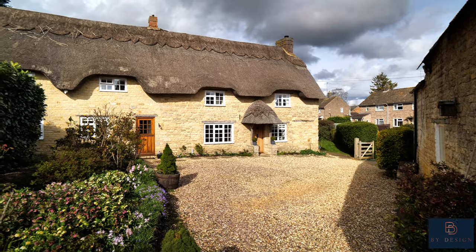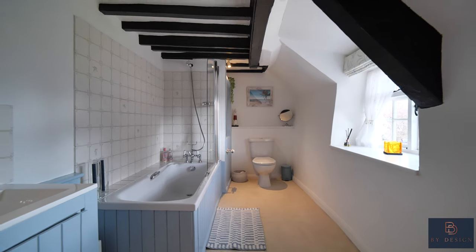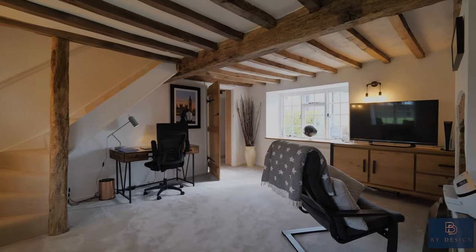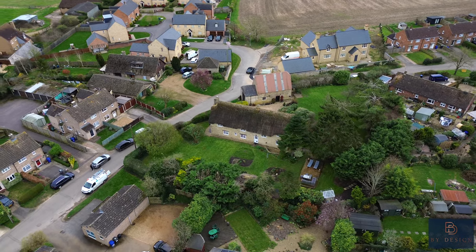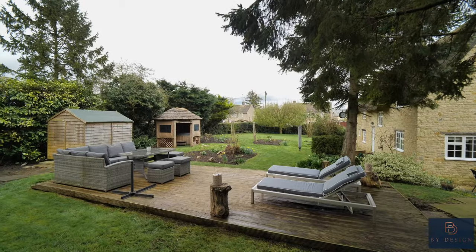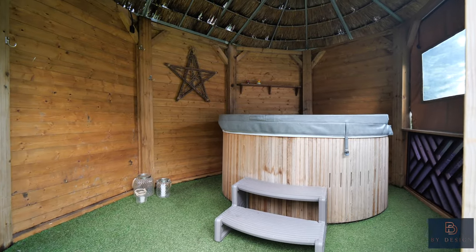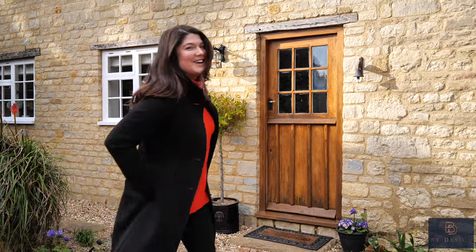Briar Cottage has so much character and charm and offers three double bedrooms, two bathrooms, a beautiful kitchen diner, a spacious office, and a wonderful cozy living room with a feature inglenook fireplace. The wraparound gardens are perfect for family life and entertaining, with multiple seating areas so you can follow the sun. There's also a lapa with a hot tub and a wonderful orchard. This property and plot just have so much to offer, so come on in and let's have a quick look inside.